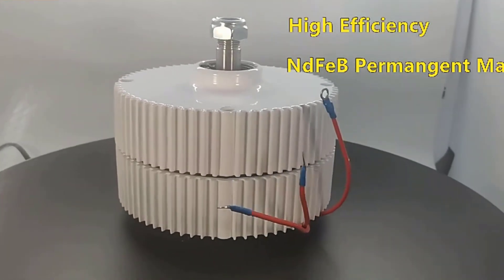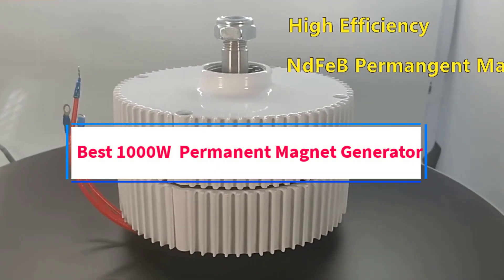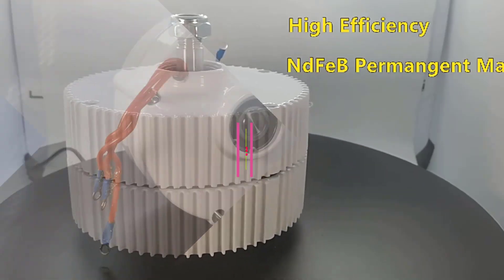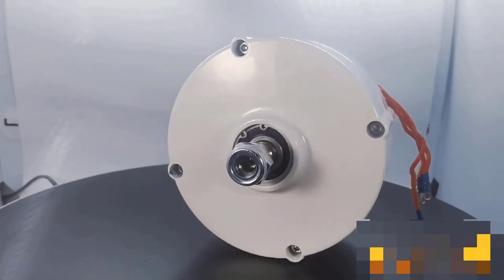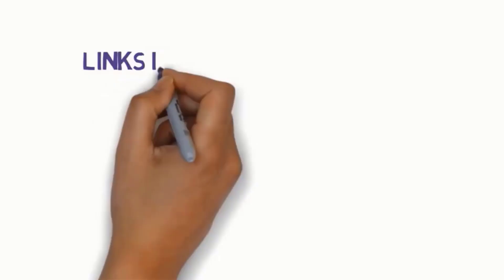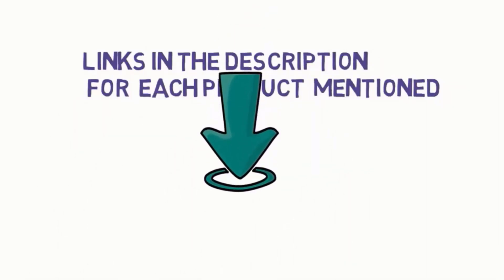Hi guys, welcome to my channel. Are you looking for the best 1000W permanent magnet generator? In this video, we will look at some of the 5 best 1000W permanent magnet generators on the market. Before we get started, we have included links in the description, so make sure you check them to see which one is in your budget range.